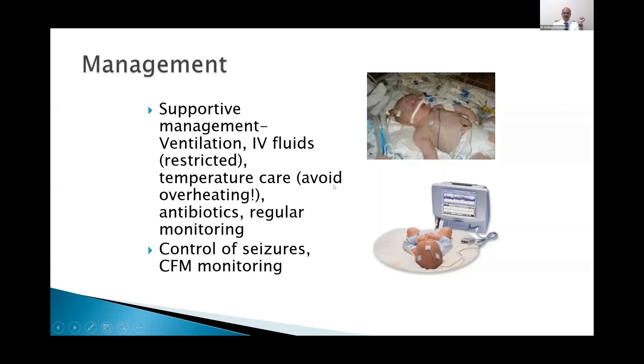We should be careful with temperature care — avoid overheating. The passive cooling concept is coming in, but we should be very careful that until we decide that the baby needs to be cooled, we should avoid hyperthermia rather than actively cooling the baby, because cooling also drops many of the vital parameters.